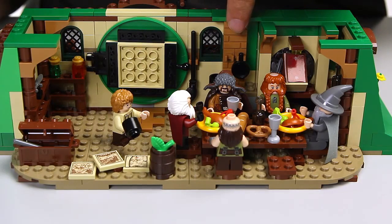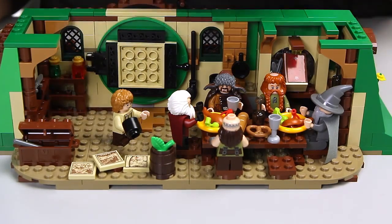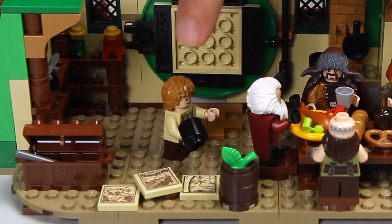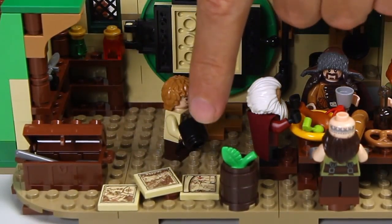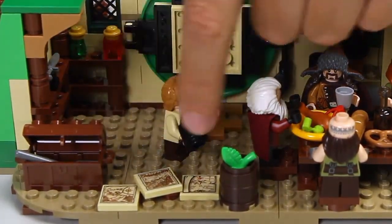Over here Bilbo has a fireplace where he can cook his food. He has a desk where he can sit and write his book. He has a shelf over here and over here where he has different stuff from his journeys. Over here he has a chest with some tools, and here he has maps — three maps: one of the Shire, one of Mirkwood, and one of Lonely Mountain. Together they form the route that they're about to take.